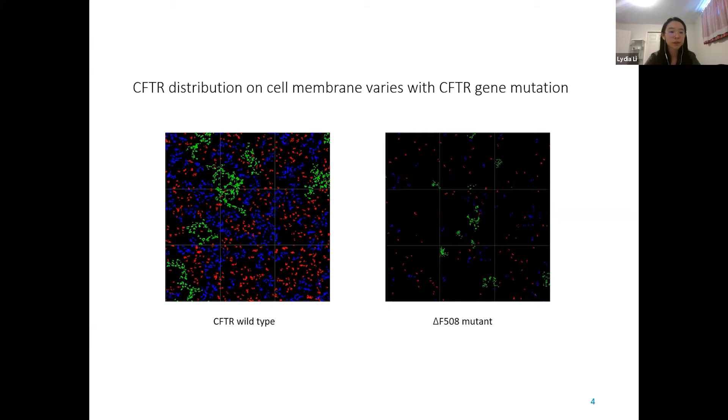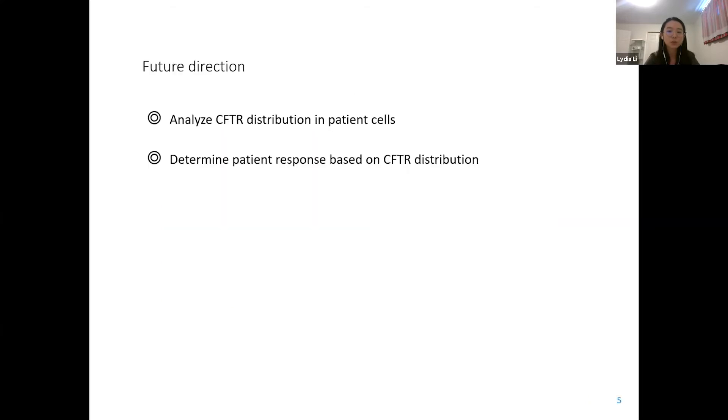Using software developed by our collaborator, I analyzed super-resolution images and generated figures shown here. Each spot represents a single CFTR molecule, assigned into different groups based on the distance between molecules. On the left is the region expressing CFTR wild-type, and the mutant is shown on the right. There are more and larger clusters of the wild-type protein colored green, but almost no cluster with the mutation. In the future, we would like to analyze patient cells using the same method to establish a relationship between CFTR mutation and patient responsiveness, and ultimately predict treatment outcomes. Thanks for listening.